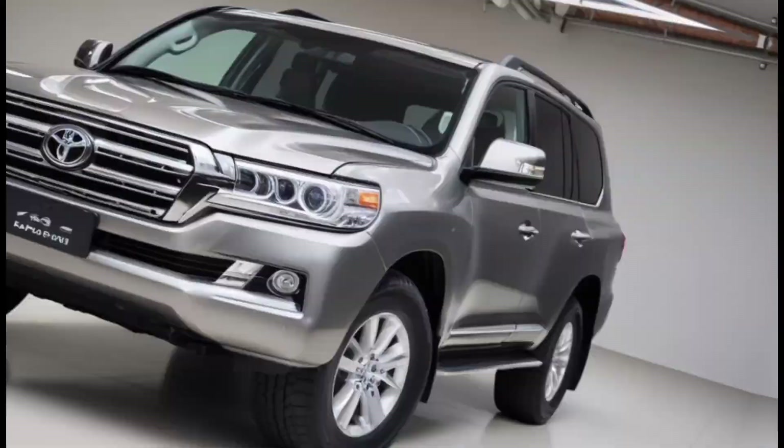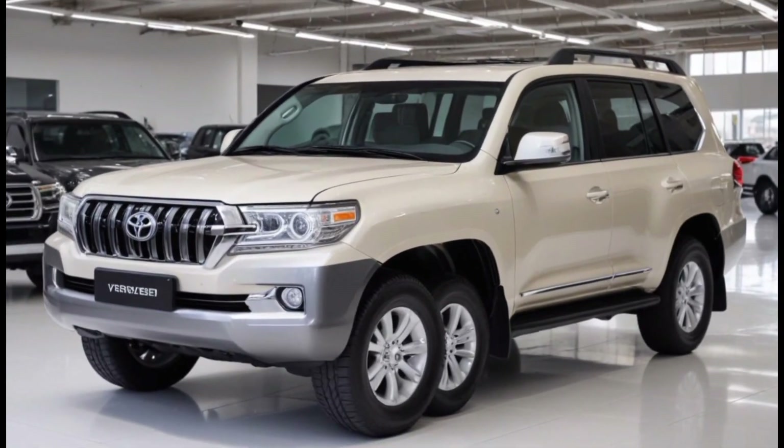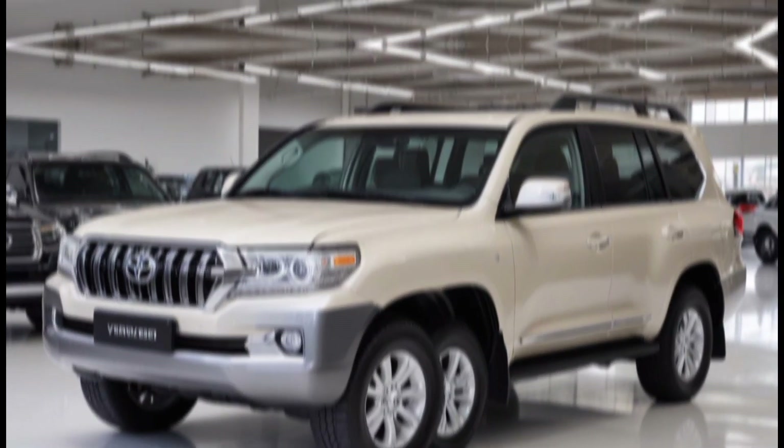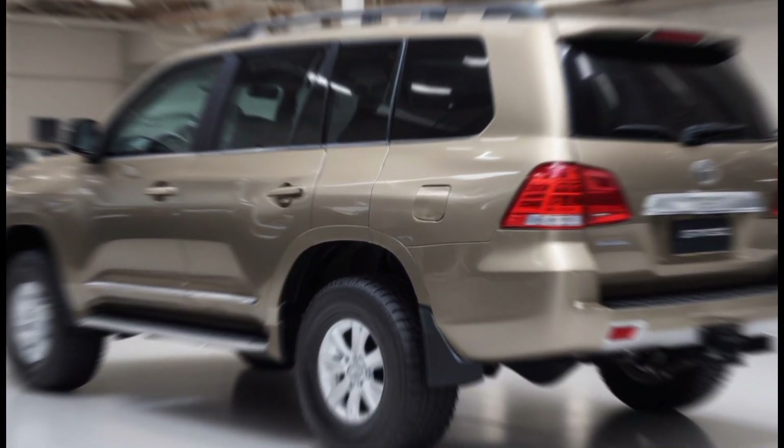In the back seat, there's ample space for passengers to stretch out, and with the available third-row seating, you can bring the whole crew along for the ride. Cargo space is generous too, so you can pack all your gear for that weekend camping trip or off-road adventure.